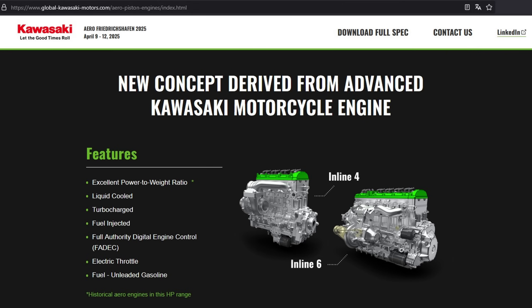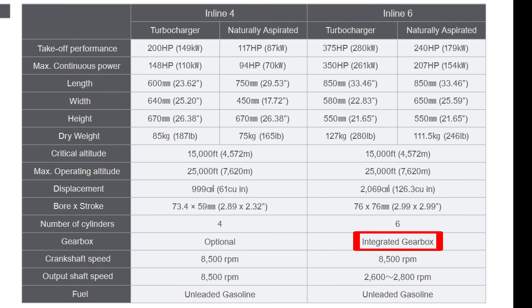Kawasaki is also taking a very modern approach, at least in aviation, with its engines going for fuel injection, FADEC, electronic throttle control, and of course it runs on unleaded gasoline. The inline-six features an integrated reduction gearbox, which makes sense given its maximum speed of 8,500 rpm — far too fast to spin a propeller. Curiously, the inline-four lists the gearbox as optional, which doesn't really make sense. At 8,500 rpm, it would absolutely need a reduction gearbox if it's intended to drive a propeller directly. This might actually hint at one of Kawasaki's intended applications for the four-cylinder engine in a role that doesn't involve directly spinning a propeller — perhaps as a range extender in a hybrid electric configuration.